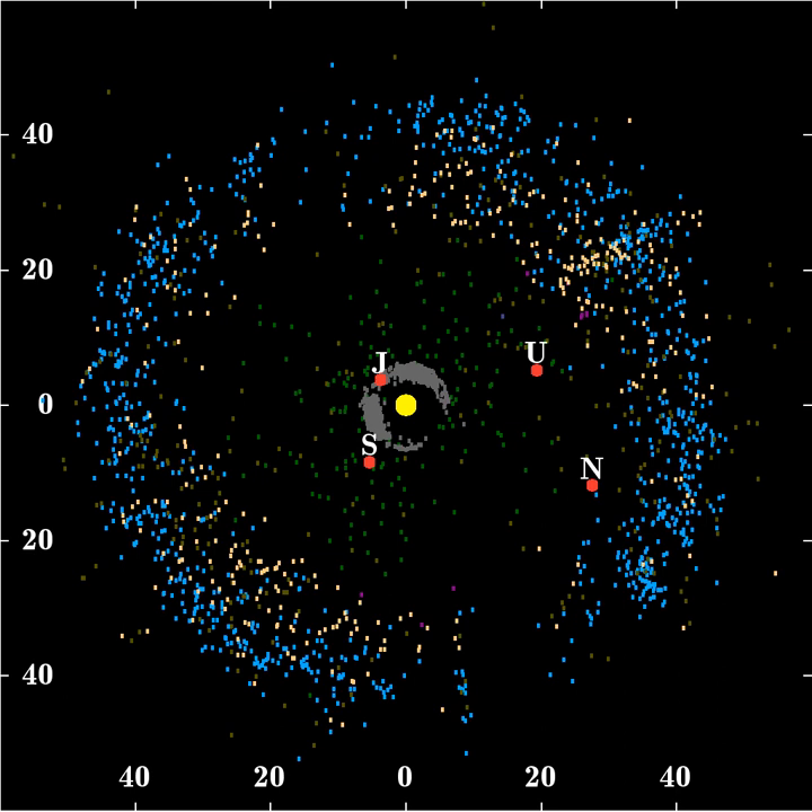When an object's orbital period is an exact ratio of Neptune's, it can become locked in a synchronized motion with Neptune and avoid being perturbed away if their relative alignments are appropriate. For instance, if an object orbits the Sun twice for every three Neptune orbits, and if it reaches perihelion with Neptune a quarter of an orbit away from it, then whenever it returns to perihelion, Neptune will always be in about the same relative position, because it will have completed one-and-a-half orbits in the same time. This is known as the 2-to-3 resonance, corresponding to a characteristic semi-major axis of about 39.4 AU. This 2-to-3 resonance is populated by about 200 known objects, including Pluto together with its moons. In recognition of this, the members of this family are known as Plutinos.